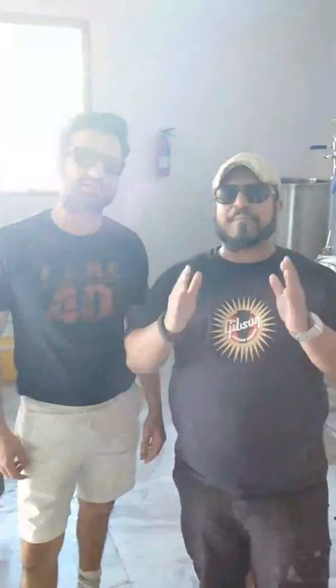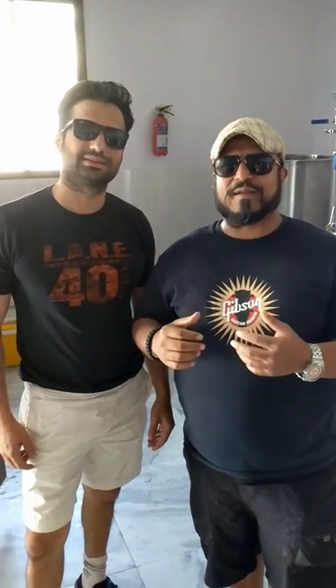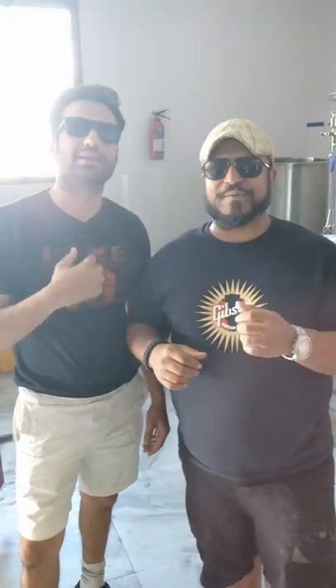Hey guys, we are here at Humayah Brewing Company, the latest new nano small craft brewery. We are very proud to say that this has been set up by home brewers and beer enthusiasts. We are here at their brewery to give you a little tour and we are going to speak to the founder and the head brewer. So without further ado, let's pass the camera over.